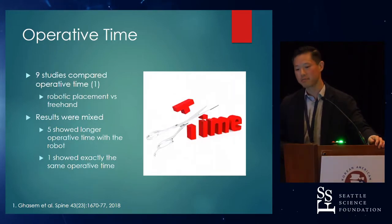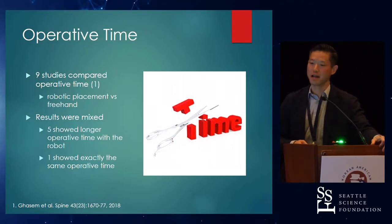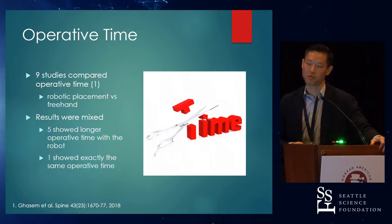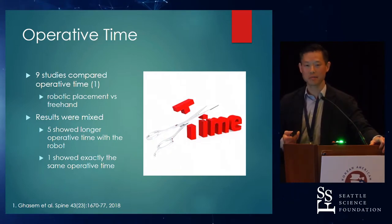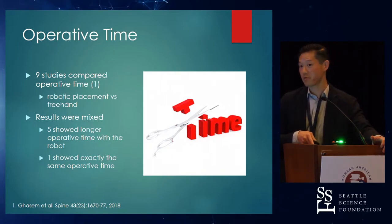Operative time was also mixed, and it showed that robotic placement probably was not conducive to a quicker operation. I actually agree. At our institution, we've had a robot for a year and a half. There was a learning curve, and it has sped up. But compared to a navigated MIS case or a freehand case, it's probably not going to be quicker. There's a tradeoff — probably increased accuracy compared to freehand, but it takes a little longer. As the technology improves, workflow will improve, but as it stands now, I'm not sure there's a big time savings.